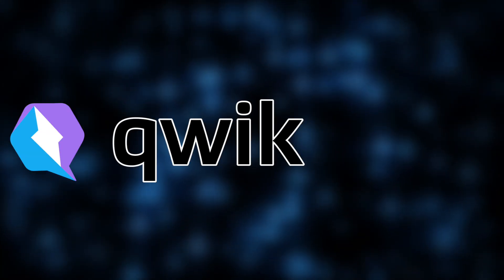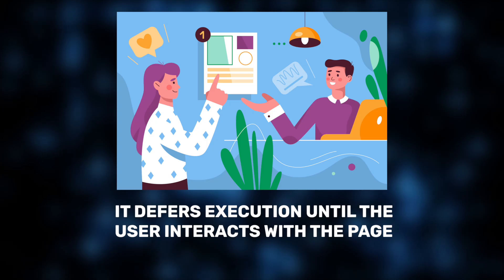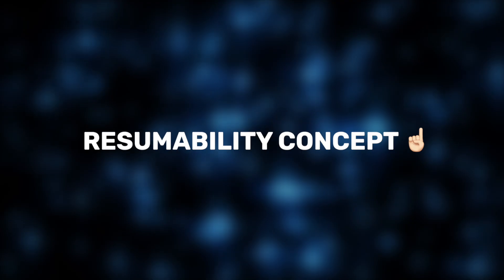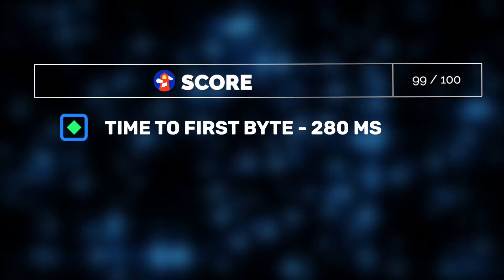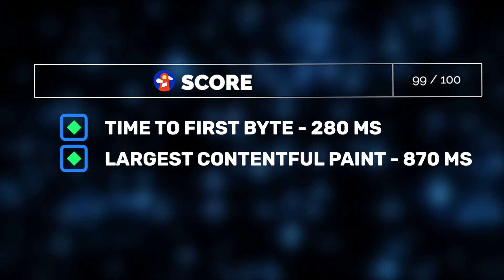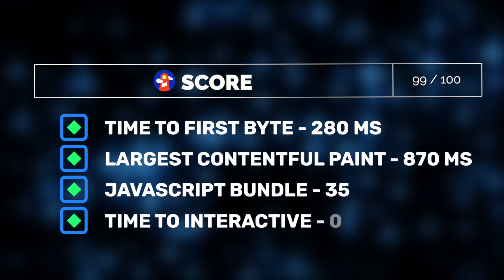Moving on, let's explore Qwik — arguably the most radical approach in this lineup. Qwik represents what we believe is the next evolution in web performance thinking. It doesn't just minimize JavaScript; it defers execution entirely until the user interacts with the page. Instead of traditional hydration, Qwik uses a concept called resumability, allowing the framework to pick up exactly where the server left off without re-running code unnecessarily. Qwik introduced some of the most exciting results we've seen in recent performance testing: Lighthouse gave Qwik a performance score of 99 out of 100, with almost no client-side JavaScript running before user interaction. Qwik delivered a time to first byte of 280 milliseconds, a largest contentful paint of 870 milliseconds, and a tiny JavaScript bundle of around 35 kilobytes.